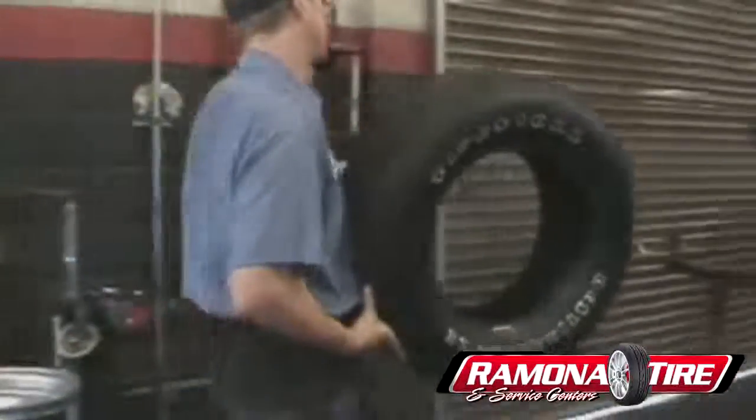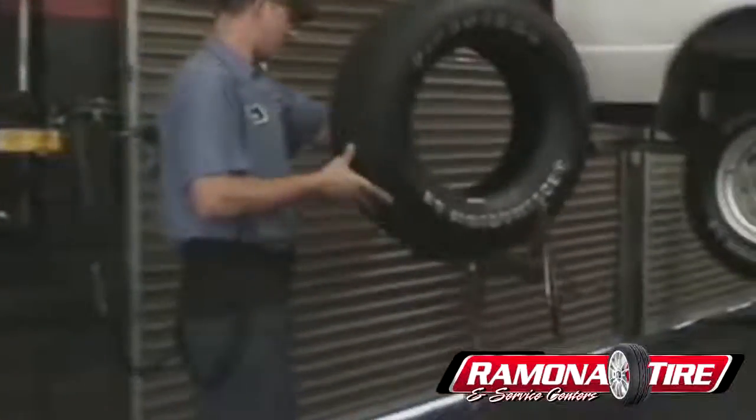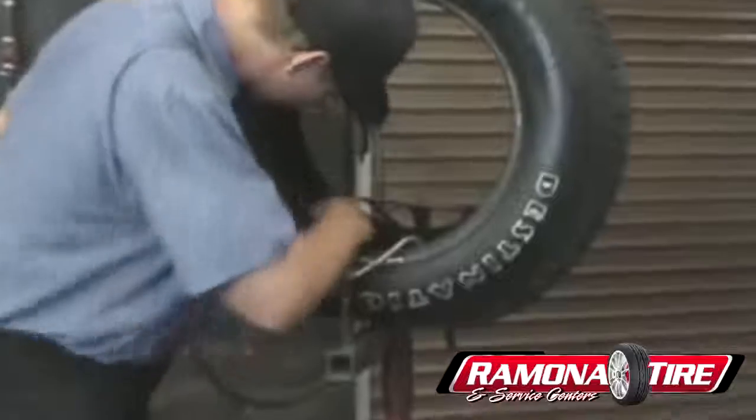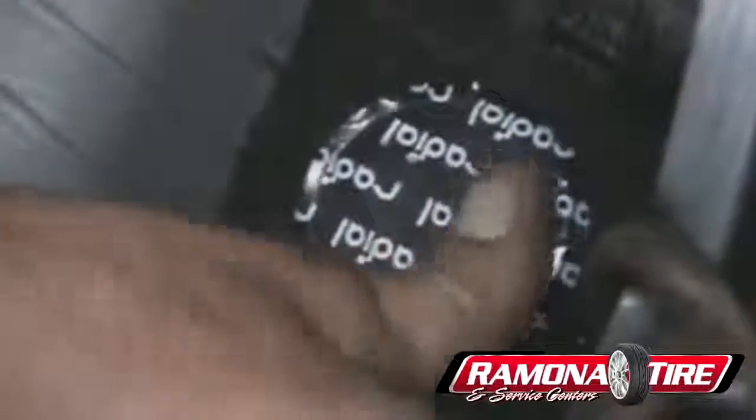We provide a complete repair service that leaves your tire as good as new. Our process begins by removing the tire from the wheel and making a thorough inspection of the side walls and interior. Assuming there's no permanent damage, the puncture is repaired from the inside with a state-of-the-art patch plug and a liquid seal. This creates a perfect repair.